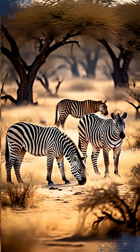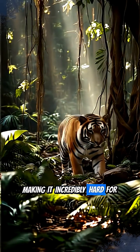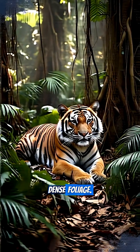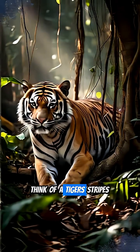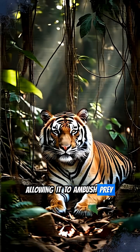One main reason is camouflage. Stripes break up an animal's silhouette, making it incredibly hard for predators to spot them, especially in dappled light or dense foliage. Think of a tiger's stripes mimicking shadows in tall grass, allowing it to ambush prey unseen.